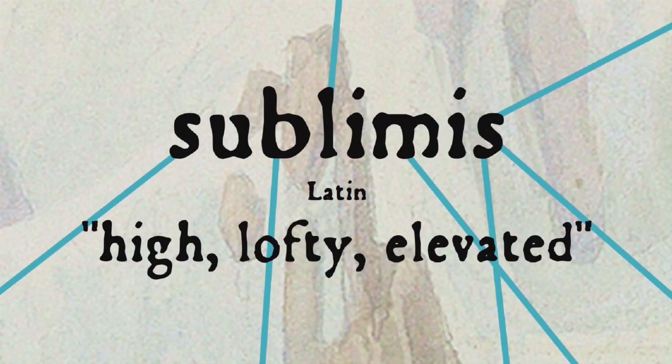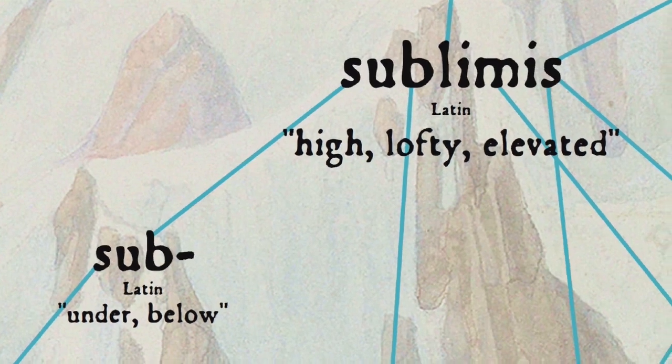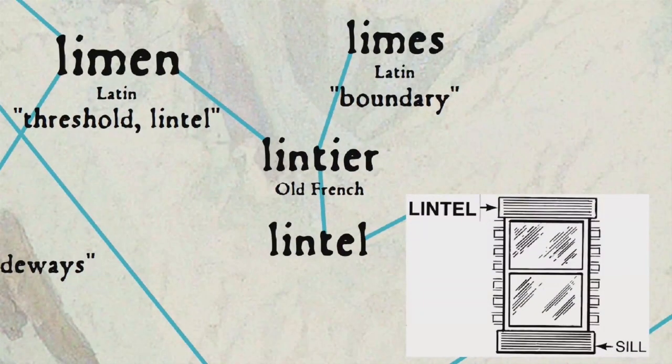Why do we need Aesthetics? Aesthetically pleasing design can bring a positive attitude in the user. Aesthetic design influences how people think and feel. It influences how much they enjoy and benefit from a product. Aesthetic design affects our long-term attitude about products and even people.